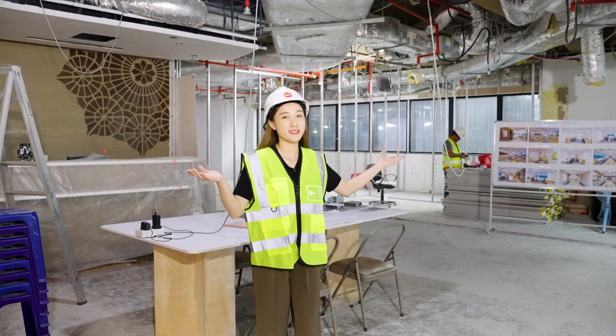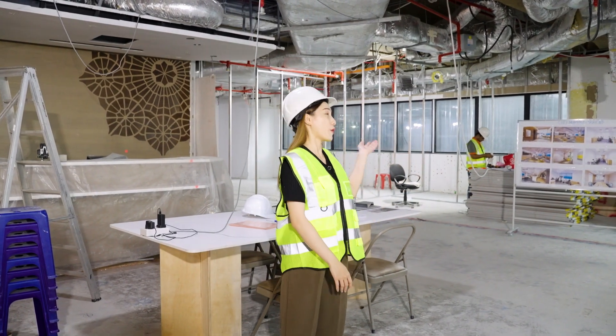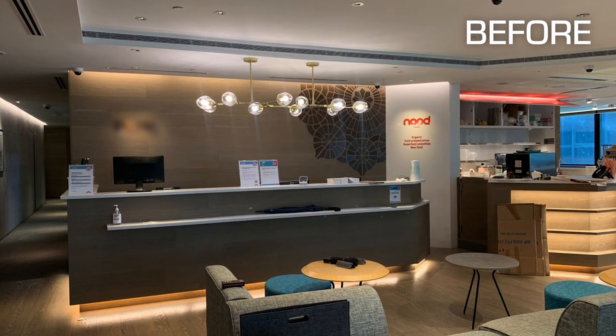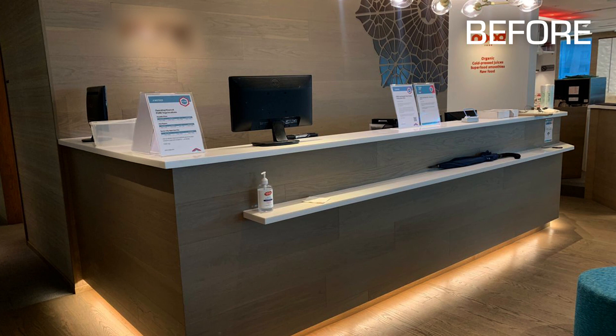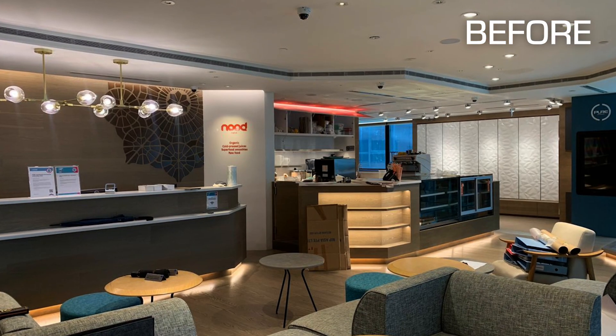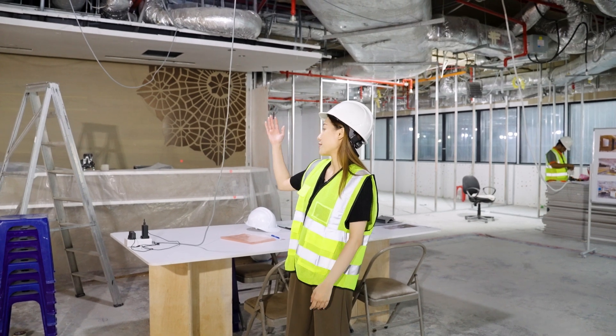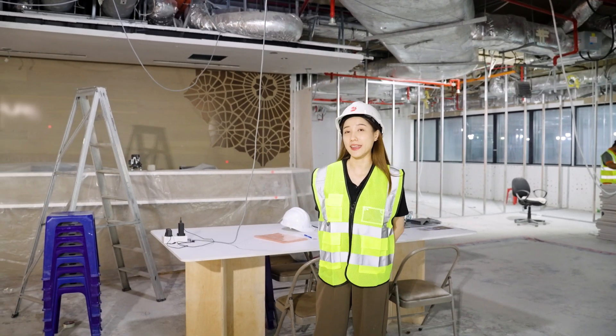Welcome to the office. As you can see, this is before renovation — originally it looked like this. This is actually a fitted unit. To be more sustainable, our client decided to keep some of the existing areas such as the reception area and also some internal offices.